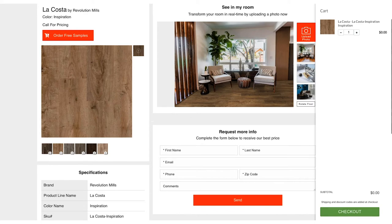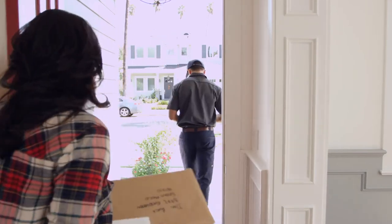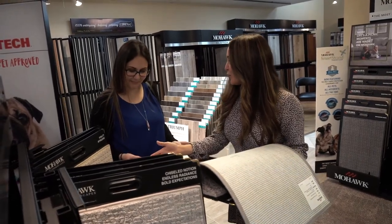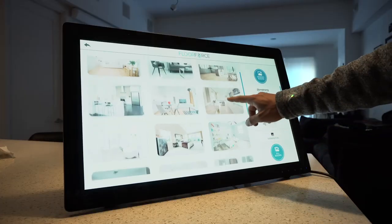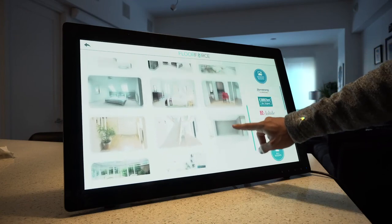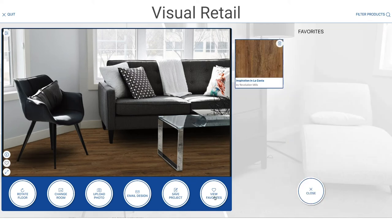Fast forward a few days and Kim has received the sample. Now ready to buy, she visits your physical showroom. Once Kim arrives in the store, the sales conversation quickly picks up from the same place where it was left on your website. Using the visual shopping kiosk in your showroom, you can access the images she has saved on your website and continue discussing the features and benefits of those products.